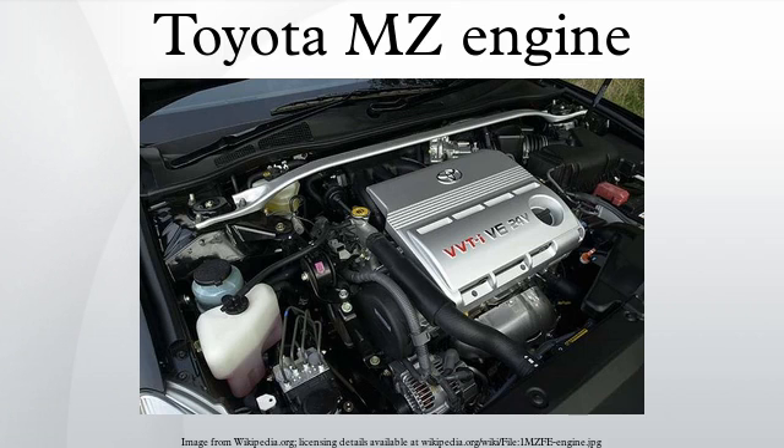It uses multi-port fuel injection, four valves per cylinder, a one-piece cast camshaft, and a cast aluminium intake manifold. The MZ family is a lightweight V6 engine of an all-aluminium design, using lighter weight parts than the heavier-duty VZ block engines in an effort to lower production costs, decrease engine weight, and decrease reciprocating weight without sacrificing reliability.